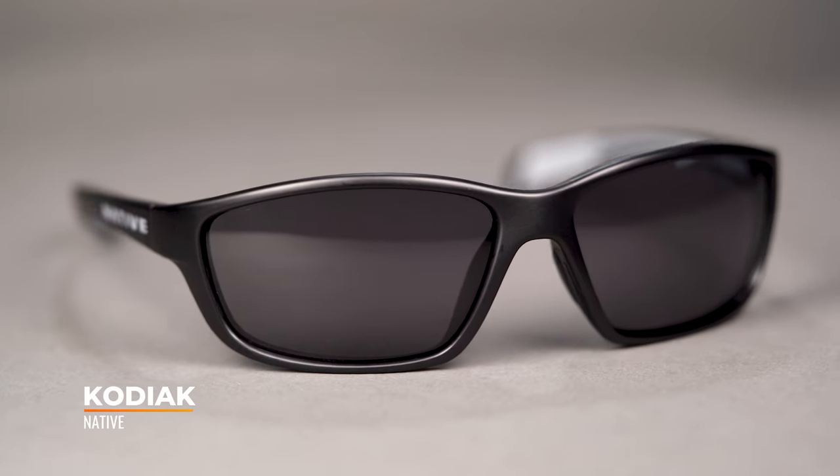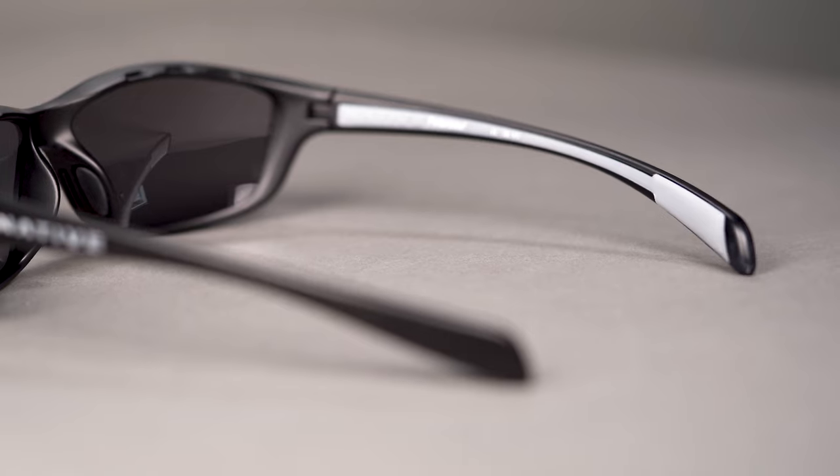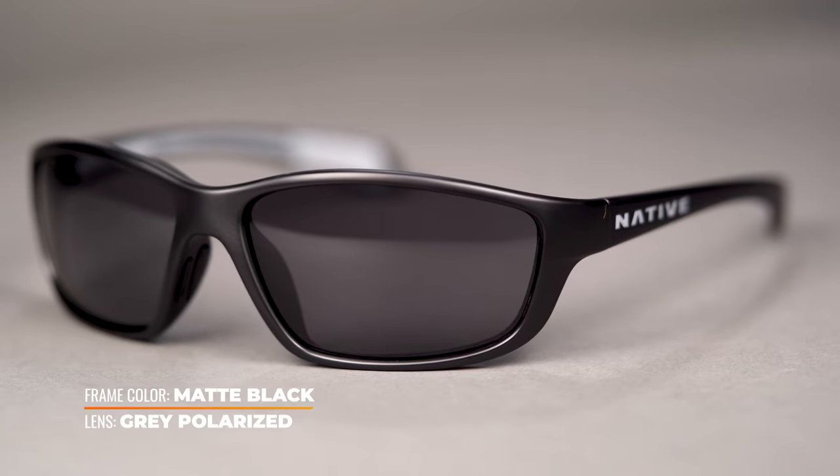Next up we have the Kodiak. This is another really solid option for those looking for a more performance-based frame. Lots of grip all throughout the temple — kind of an embedded design — as well as in the nose piece. One thing to note about the Kodiak: you'll find elsewhere that they boast interchangeability, and there is lens interchangeability in non-prescription. When you get them in prescription, you lose that interchangeable functionality because the lenses are no longer as flexible, so do be aware of that if you're an RX wearer.